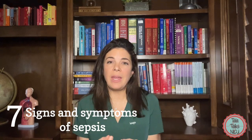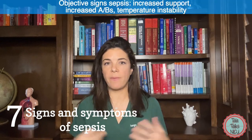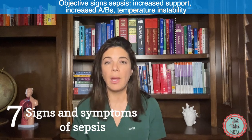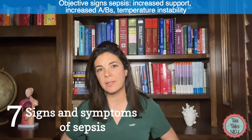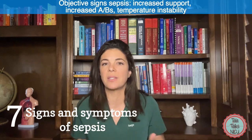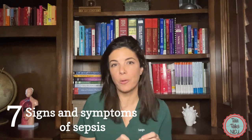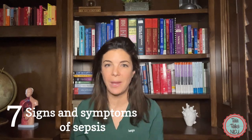Sometimes the symptoms of sepsis can be a lot more objective. Maybe the baby's FiO2 goes up and they need more respiratory support, or they start having more apneas and bradycardias or more periodic breathing. Maybe they have temperature instability — either a fever or hypothermia — or their belly gets distended, or there's pus near a catheter, or their skin becomes red. Something you could very categorically point at and say this is wrong. Often those objective signs can happen before the more subjective ones, so stay really attuned to what your baby is doing.